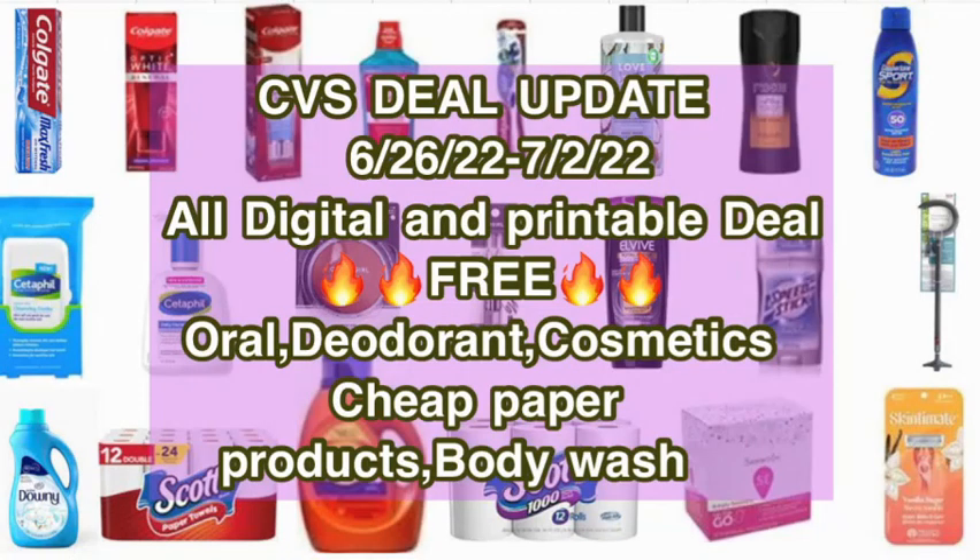Welcome back to my channel, Super Cool Couponer. Today I will show you my CVS deal update for Sunday June 26 to Saturday July 2nd, 2022. These are all digital and printable coupon deals. Before we start, make sure you send to all your manufacturer digital coupons on your CVS app so you can combine them with the digital and printable coupon deals. Let's begin with my first deal.